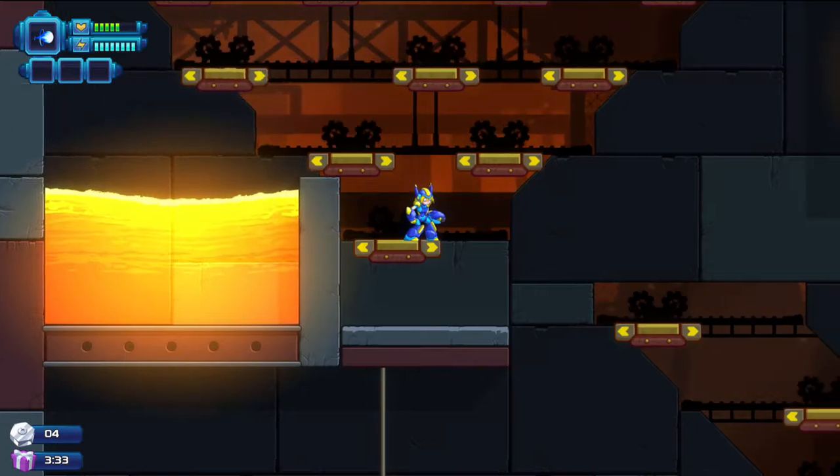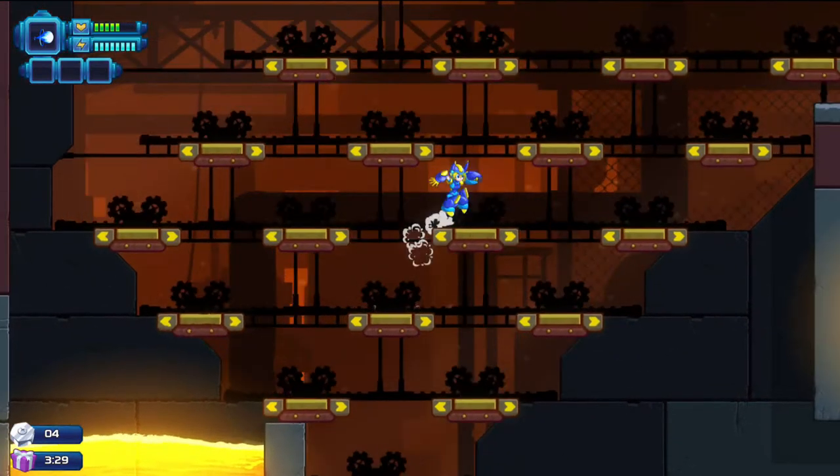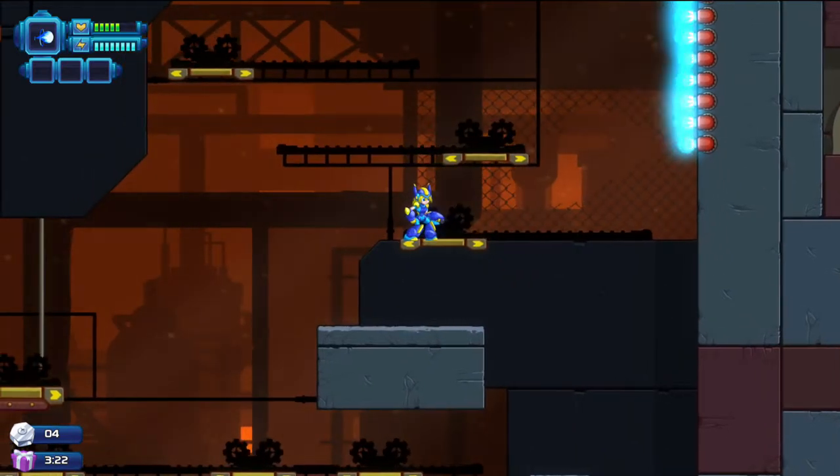It feels like we always see an old-school type game title making waves today, but it's thanks to where it all started and how it was made even possible with the Xbox Live Arcade Marketplace.